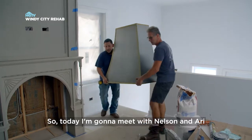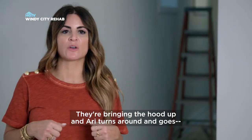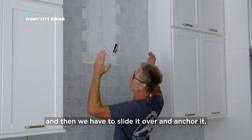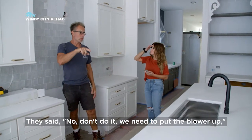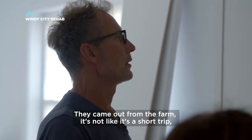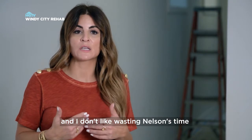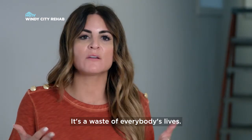Today I'm gonna meet with Nelson and Ari, and we're finally gonna get the hood installed. They're bringing the hood up and Ari turns around and goes, 'We got a serious problem.' The blower unit's supposed to be installed here first. The blower's gotta get up in there, and they have to mount it somewhere in here, then slide it over and anchor it. We were told the blower would be in — that's what we were gonna do the first time. So we had this ready a long time ago, and here we are with the guys sweating. They came out from the farm — it's not like it's a short trip — to install a hood that isn't even ready to be installed. I don't like wasting my time, Ari's time, or Nelson's time. It's a waste of everybody's lives.